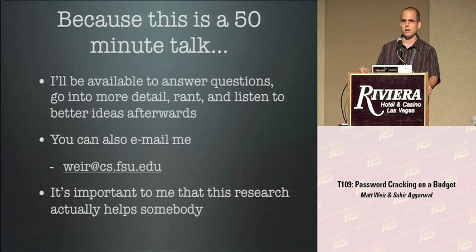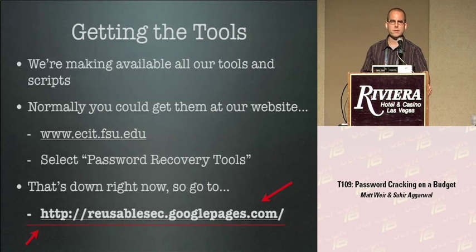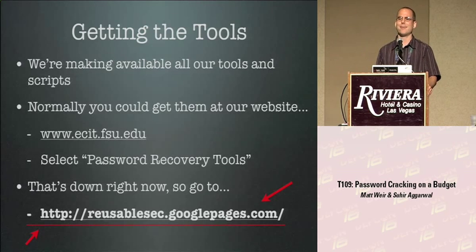If you have good ideas you want me to look at, we're research students always looking for things to work on. Also, you might want to copy down the URL at the bottom — it's not on the slides. All tools and scripts are provided online. Our main website is currently down because our system admin took it down to patch it up after people were banging on it. So I put everything on Google Pages: reusablesec.googlepages.com — you can download all tools and scripts there.